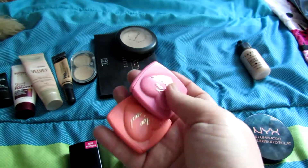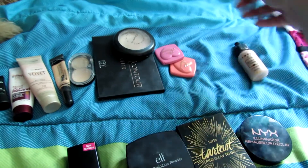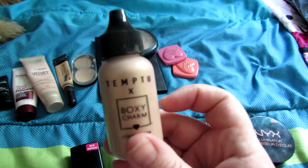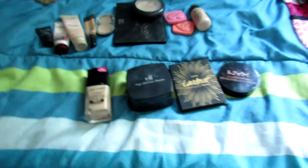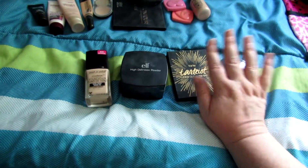I'm going to keep these two blushes in here because I think they're perfect for summer. And I'm going to keep this one out because I never really had a chance to use it that much, so I want to use it a little bit more.